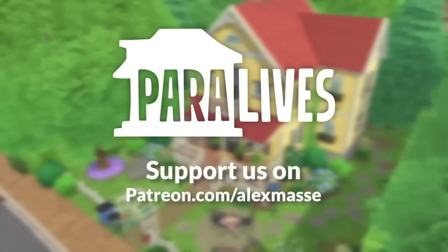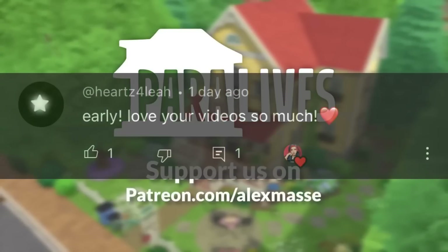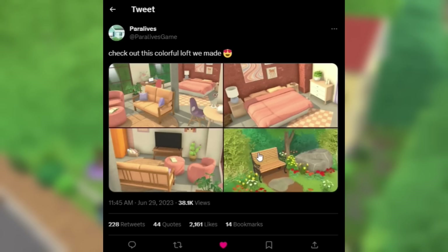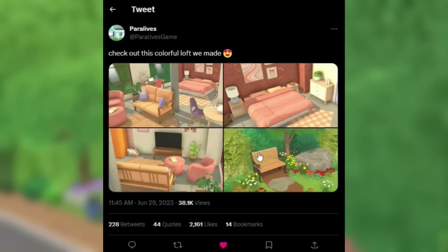Before we go any further, let's do our notification shoutout, and this one goes to Hearts for Leah — thank you so much for coming, I appreciate you, I'm so glad you enjoy my videos. If you guys want a chance to be in a notification shoutout, all you gotta do is comment down below.